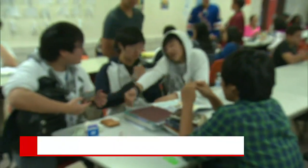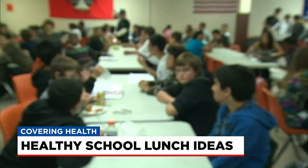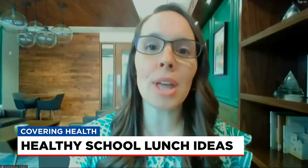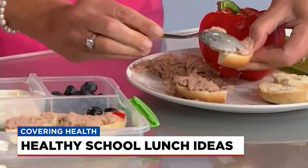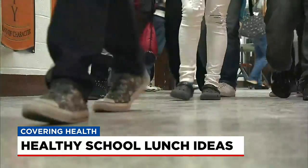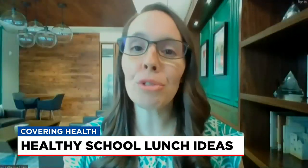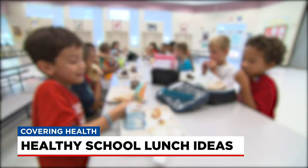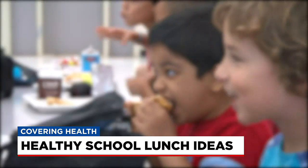School lunches aren't always easy. You want the food to be healthy, and your children want lunch to be fun. Licensed Strong for Life dietitian Catherine Sherry says when you pack, it's key to keep students fueled and focused throughout the school day. The lunches should have a fruit, a vegetable, a protein or fat to help keep them fuller longer, and a whole grain for some carbohydrates.